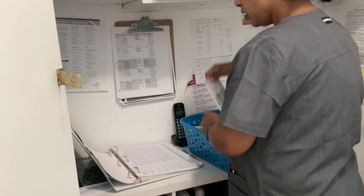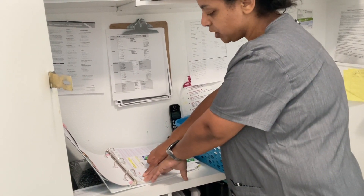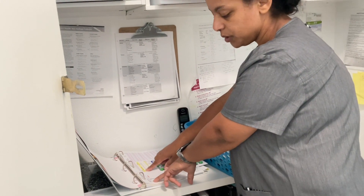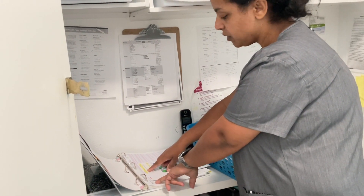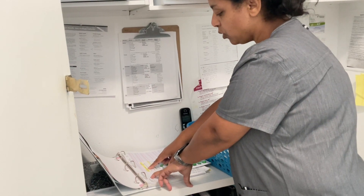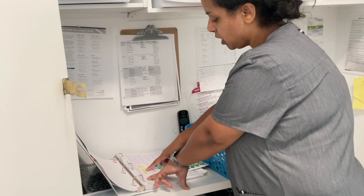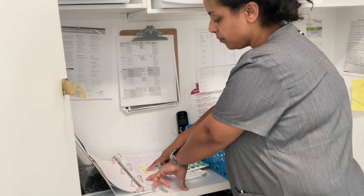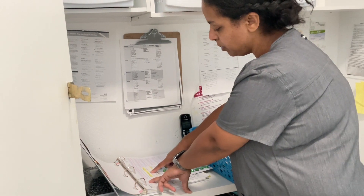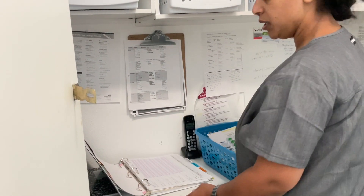Okay, the doctor's order says the same thing. Reed Smith's Tylenol — the right medication. 650 mg — the right dosage. PO, by mouth — the right route. And it says twice a day, 8 a.m. and 8 p.m. — that's the right time. So I checked my first check. I'm done with my first check.